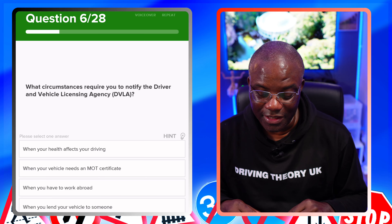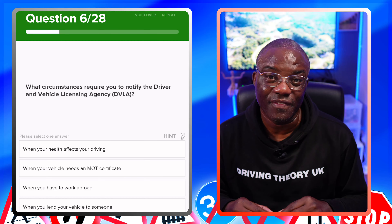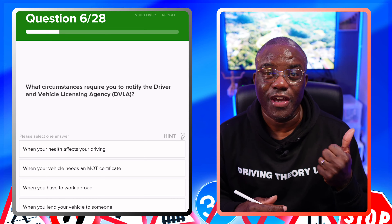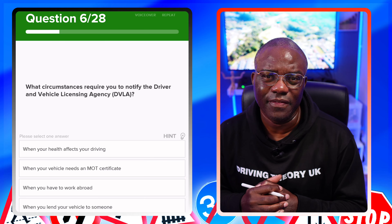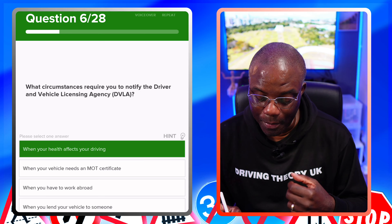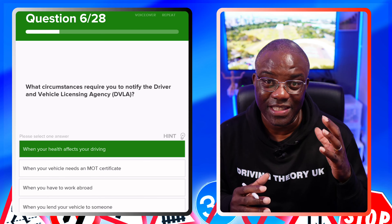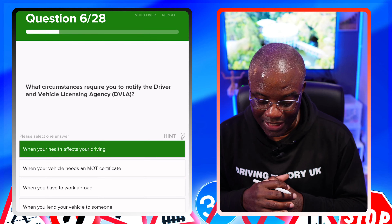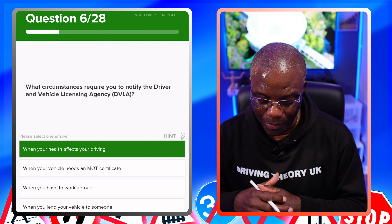What circumstances require you to notify the Driver and Vehicle Licensing Agency, otherwise known as the DVLA? There are two options: either when your health changes or a change of address. When your health affects your driving — yes, they may put restrictions on your licence depending on your health issues. When your vehicle needs an MOT? No. When you have to work abroad? No. When you lend your vehicle to someone? No.